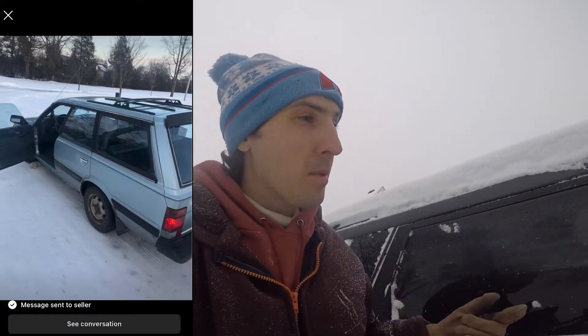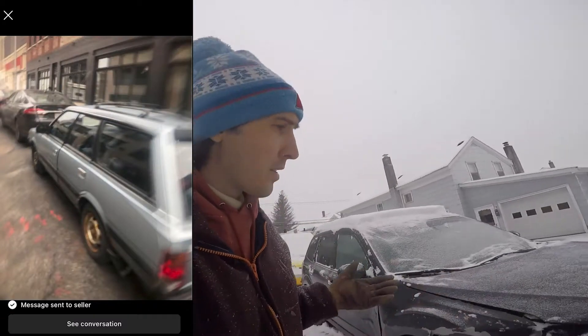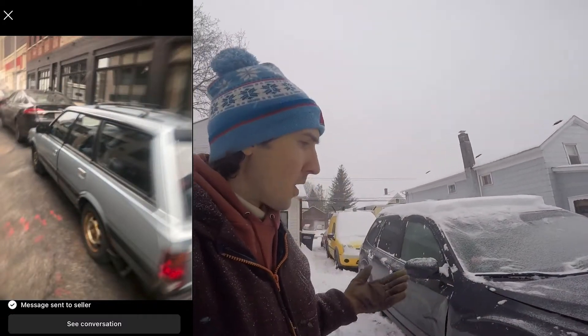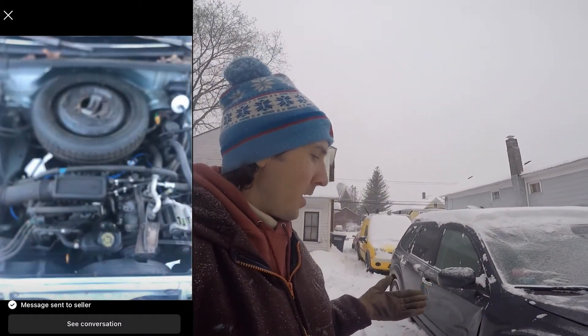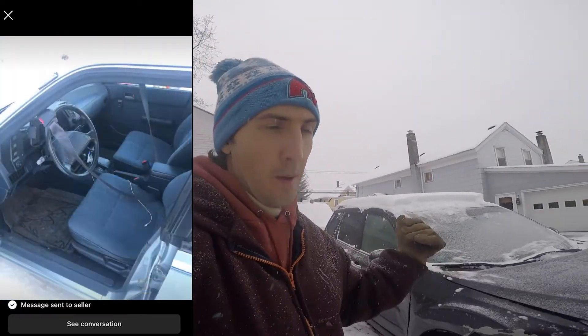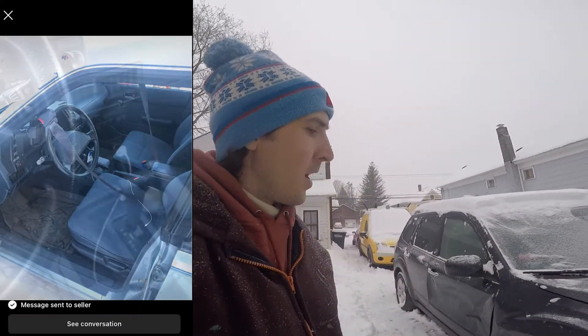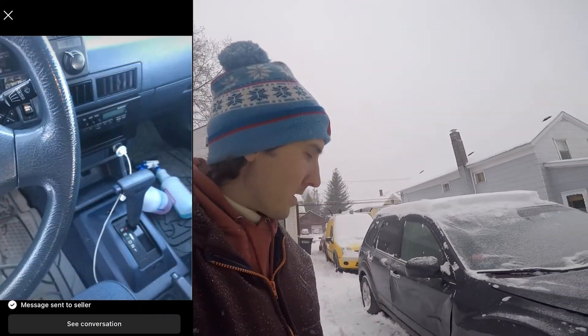So where does that leave us? Well, if you're a person like me, maybe just buy another car. I found a wonderful Subaru Loyale on Marketplace, which I'm going to go look at shortly. I heard this story about actor James Woods once where he broke down on the side of the road and, being a rich and famous actor, instead of getting his car fixed, he just went to a dealership and bought a brand new car off the lot. I'm sort of doing a janky version of that here on Janky AF.